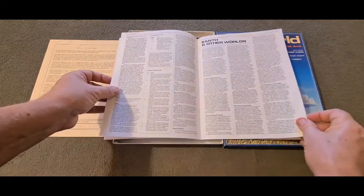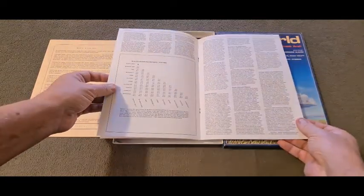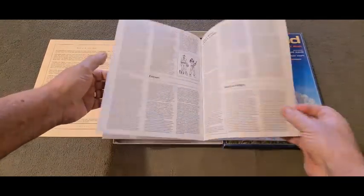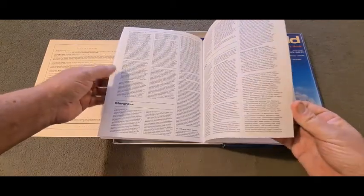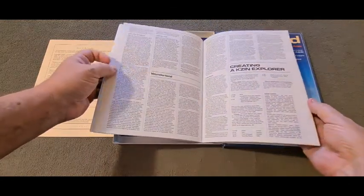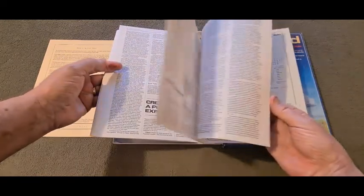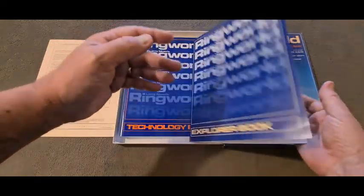Then it covers Earth and other worlds, talking about a bit of history, the Puppeteers, the Belt. You've got the Kzinti, which are the cat people — tigers, or whatever you'd like to call them — the Kzinti. And then you've got your Puppeteers — utter cowards. I thought that was rather entertaining. So that was the Explorer's Book.